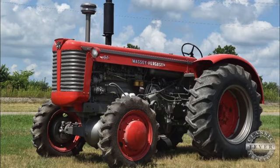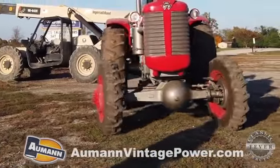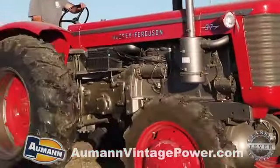The Massey Ferguson 97 in this video has the optional front wheel assist. In the 1960s, most farmers didn't want and didn't see the advantage of having a full four-wheel drive tractor.